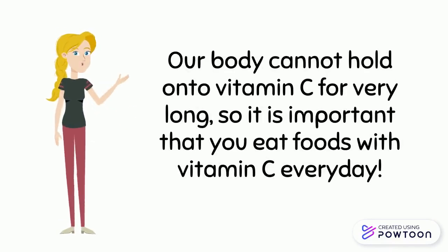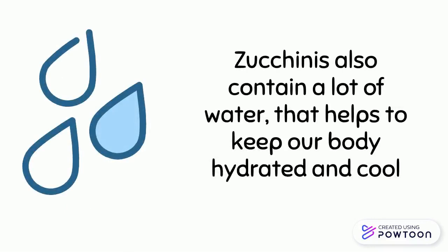Our body cannot hold on to vitamin C for very long, so it is important that you eat foods with vitamin C every day. Zucchinis also contain a lot of water that helps to keep our body hydrated and cool.